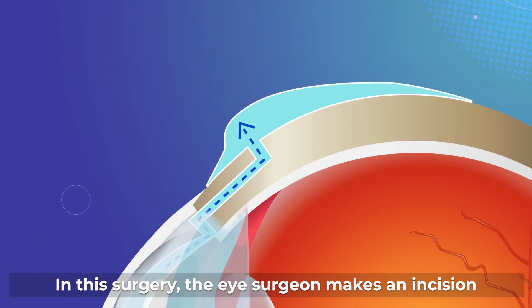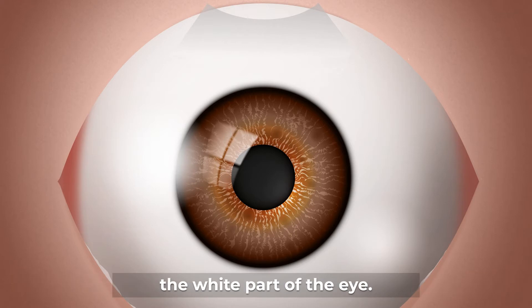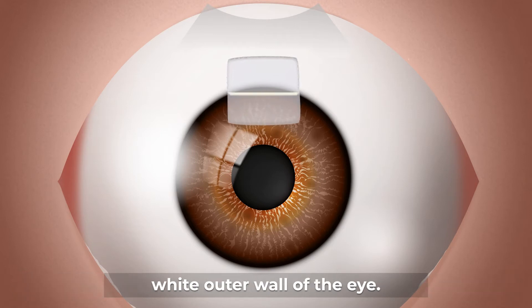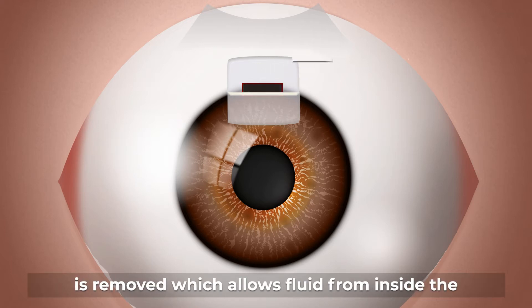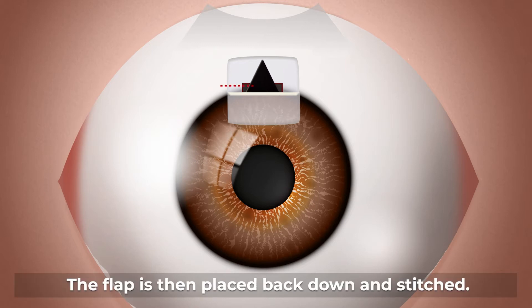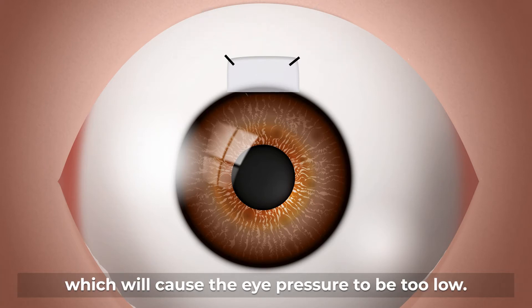In this surgery, the eye surgeon makes an incision in the conjunctiva, the outermost layer covering the white part of the eye. A small flap is created in the sclera, which is the white outer wall of the eye. A small piece of tissue under the flap is removed, which allows fluid from inside the eye to flow out. The flap is then placed back down and stitched.